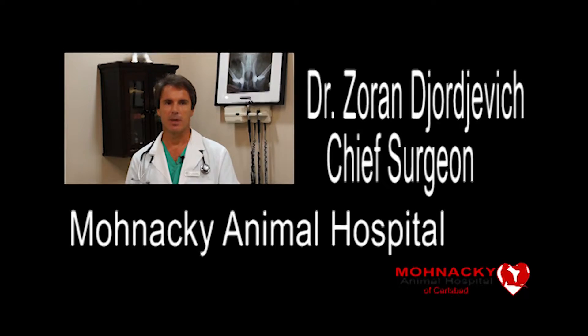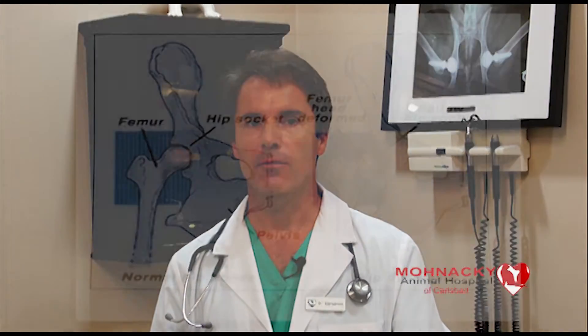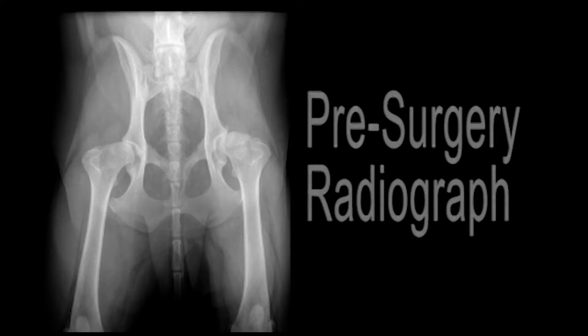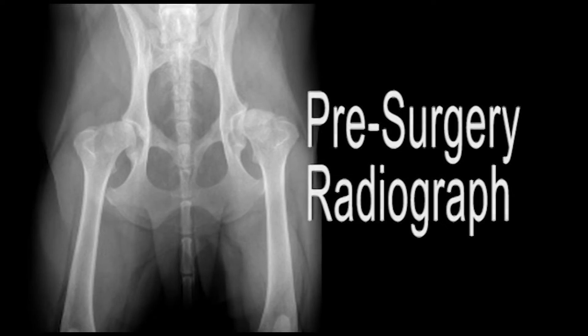Today I would like to discuss hip dysplasia in primarily large breed dogs. It directly affects the development of the hip joint in the young dog, causing the muscular and connective tissue — including the ligament, joint capsule, and surrounding soft tissue — to become lax and weak, loosening their ability to properly support the hip joint.